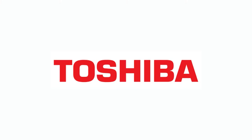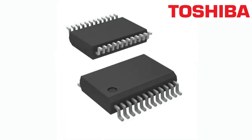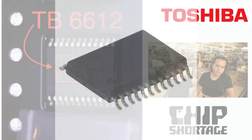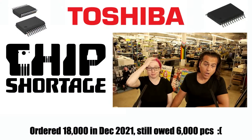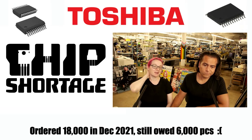So this week, Toshiba — we need a bunch of these. Hook us up with some TB6612s. We have many thousands on order. We ordered 18,000 of these back in December 2021. It's pretty much August and we still need 6,000. Please ship us some.